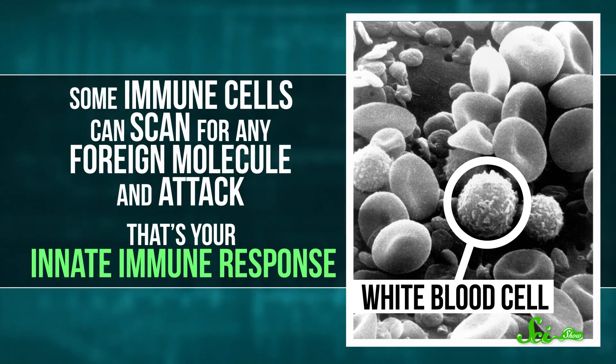Let's face it, nobody likes being sick. And for the most part, our bodies protect us from all kinds of pathogens — infectious disease-causing things like viruses, bacteria, parasites, even fungi. Your skin and mucous membranes are physical barriers to keep out nasty microbes. Plus, some immune cells can scan for any foreign molecule and attack. That's your innate immune response.